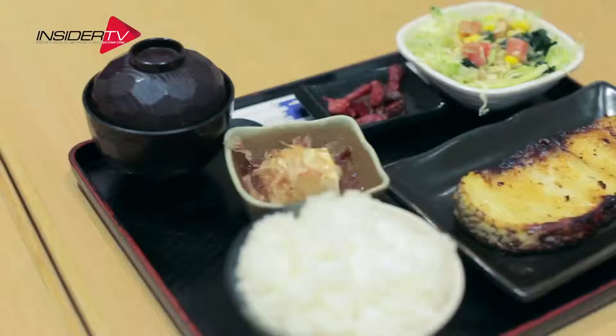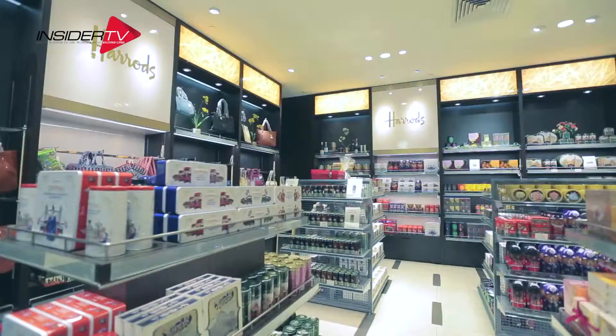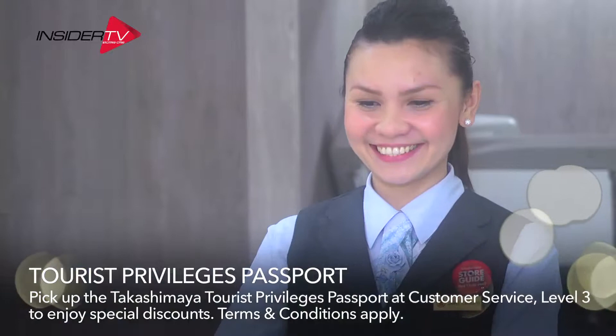We definitely need to dig into this authentic Japanese food they have here — it's so good, I love the food here. And don't forget to pick up the Takashimaya Tourist Privileges Passport for amazing offers and discounts all over the store.